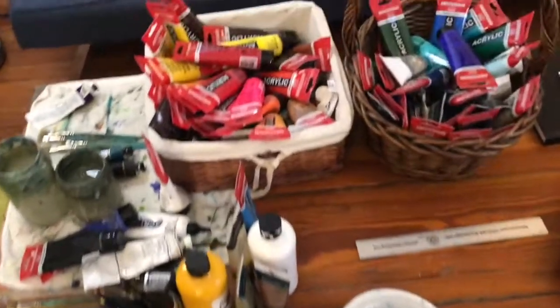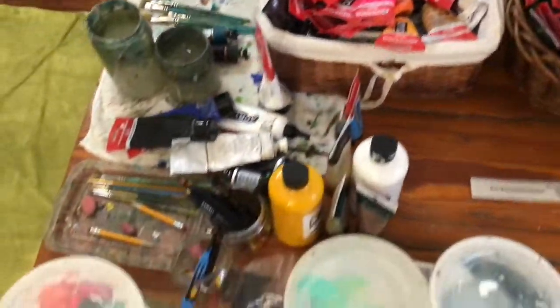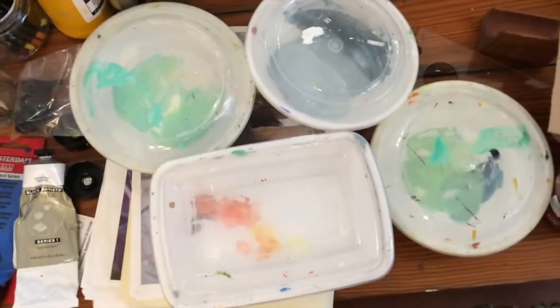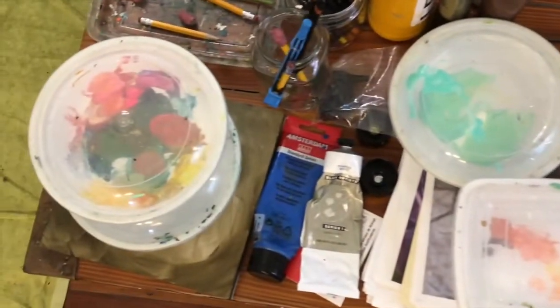Some of my paints. I use acrylics. Part of using acrylics is they can dry out pretty fast, but I like to work fast. With my palettes, I use these to-go containers so the paint doesn't dry out as quickly.